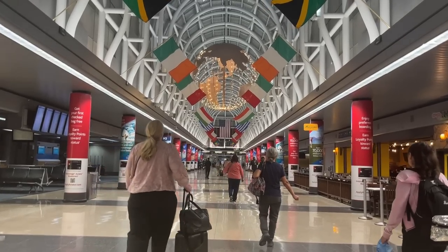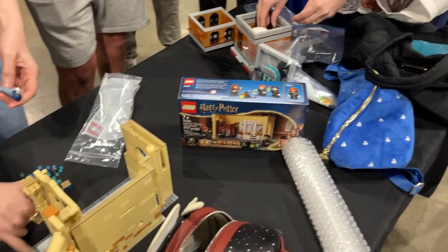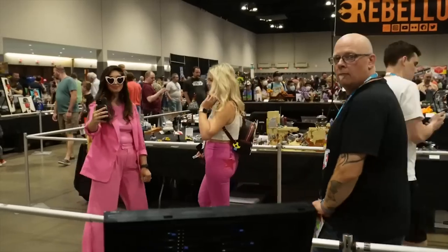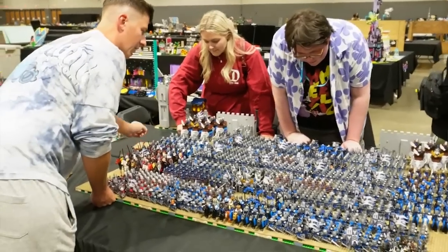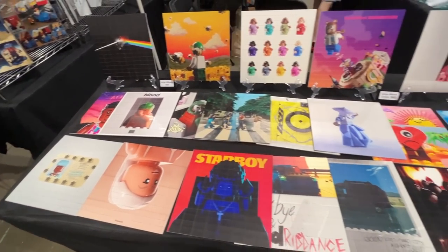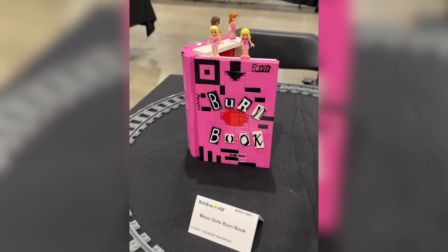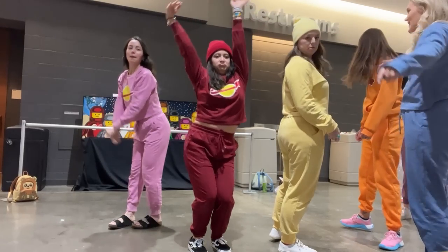I just finished my trip to one of the largest, if not the largest, Lego convention in the world — Brickworld Chicago. I thought I would give you a little bit of a rundown of my experience as well as a haul of all the things that I got. There are also a couple of other things I've gotten recently that I thought I would include in this haul too.